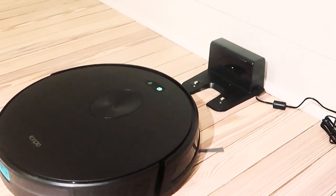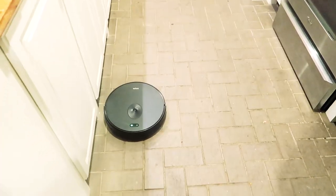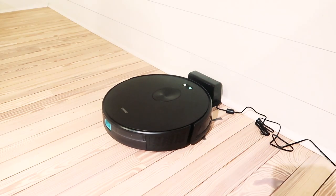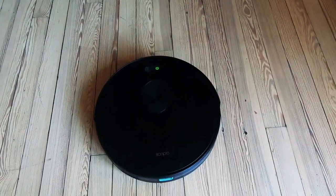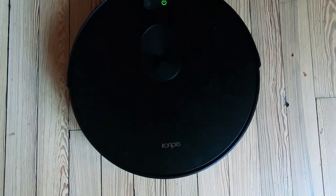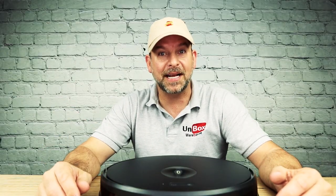This is the Trifo M6. It's a robot vacuum, just like all the other brands. It vacuums, it navigates, it even self-charges, but that's where the similarities end. Unlike all the other robotic vacuums on the market, the M6 has a little trick up its sleeve — the Trifo M6 does something special. You didn't think I was gonna tell you in the first 10 seconds of the video, did you?